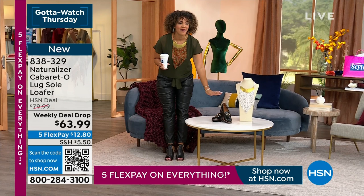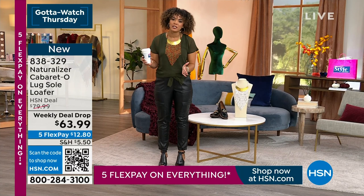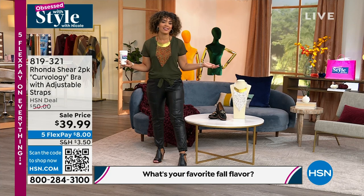We are live on Facebook, and two hours go by so fast. I want to take a moment to say thank you for always being with me live. We're asking you: what's your favorite fall flavor? Someone is going to win a $25 gift card to HSN just for getting social. Mine? I got a pumpkin spice latte this morning — I'm that girl.